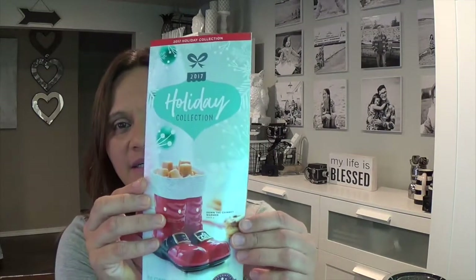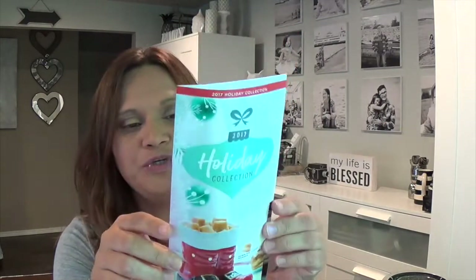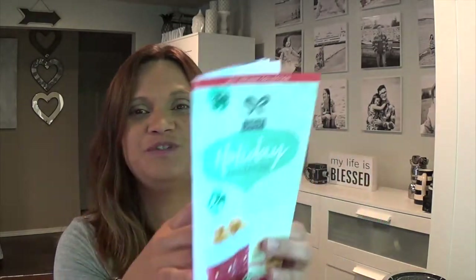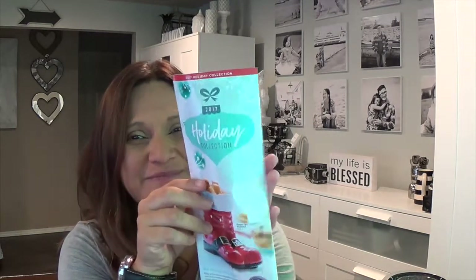The holiday brochure starts October 1st and is while supplies last, just like the harvest collection. Here is the holiday brochure — it's like a little pamphlet with new warmers, new items, and new buddies just for the holiday. When they're gone, they're gone, and with Scentsy we never know if something will come back.